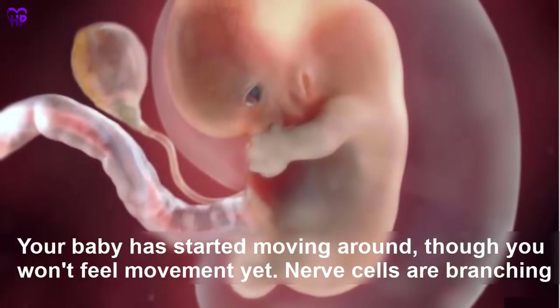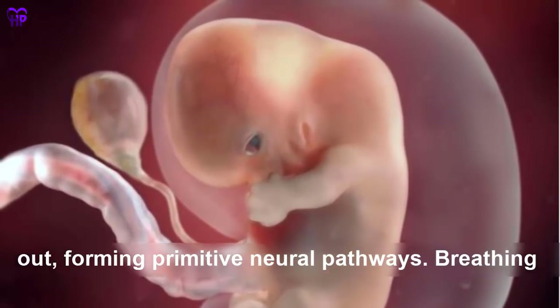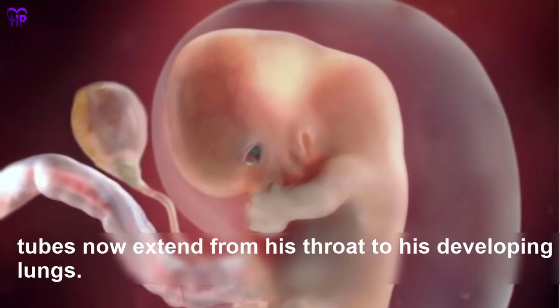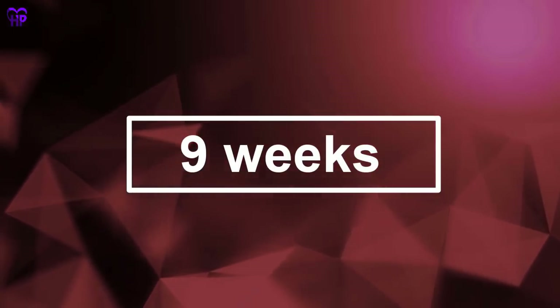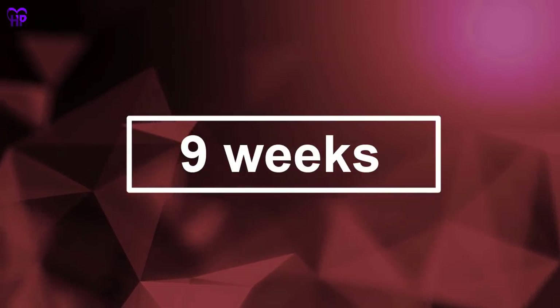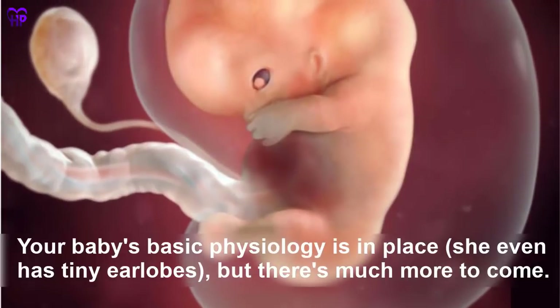Breathing tubes now extend from the throat to the developing lungs. Your baby is the size of a kidney bean. Week 9 — Your baby's basic physiology is in place; she even has tiny earlobes, but there is much more to come. Her embryonic tail has disappeared and she weighs just a fraction of an ounce, but is about to start gaining weight fast. Your baby is the size of a grape.